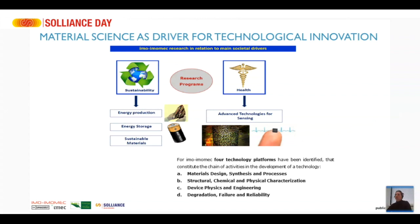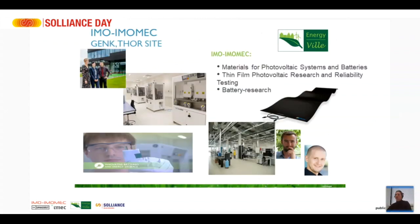IMO-IMUMEC is also part of Energyville, located in Genk on the former mining site Toekomst Park, where we have recently built a new lab building with very nice lab infrastructure. There we are mainly working on materials for PV systems, batteries, and thin film PV solar cells.